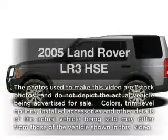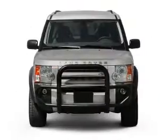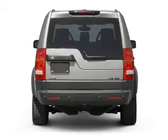Imagine yourself in this 2005 Land Rover LR3. This is the set of wheels you've been looking for, with a powerful 8-cylinder engine. The powertrain includes 4-wheel drive, driven by a 6-speed automatic transmission.